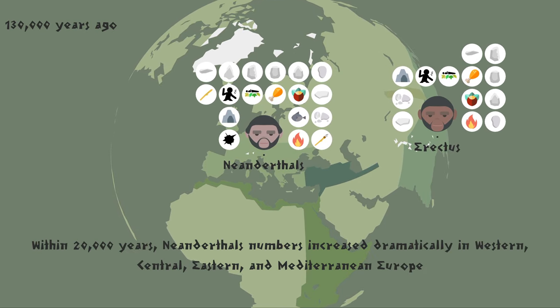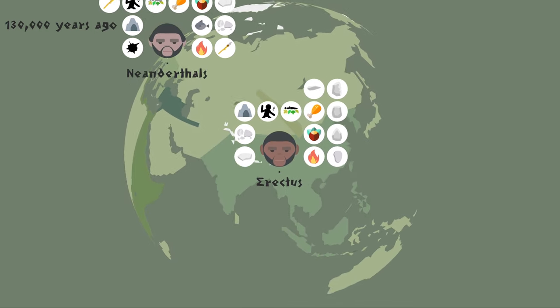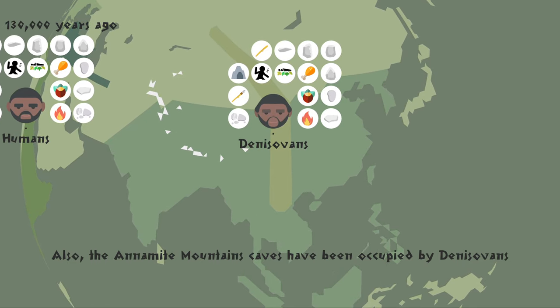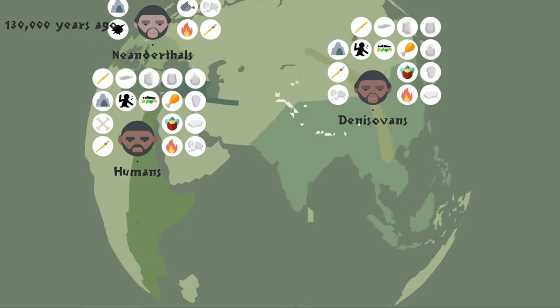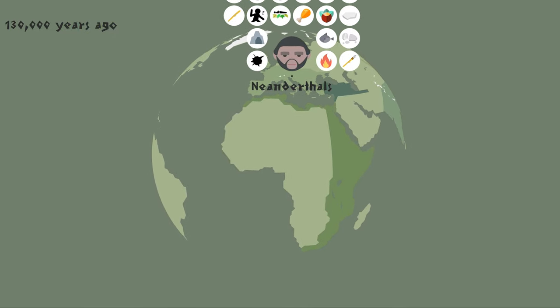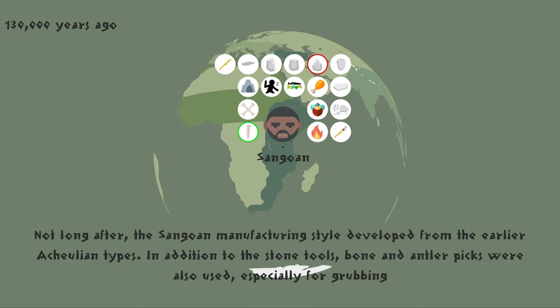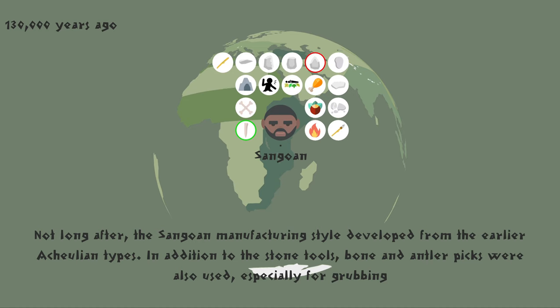Within 20,000 years, Neanderthals' numbers increased dramatically in Western, Central, Eastern, and Mediterranean Europe. Also, the Annamite Mountains' caves have been occupied by Denisovans. At the same time, Homo sapiens reached the Western Sahelian zone. Not long after, the Sangoan manufacturing style developed from the earlier Acheulian types. In addition to stone tools, bone and antler picks were also used, especially for grubbing.